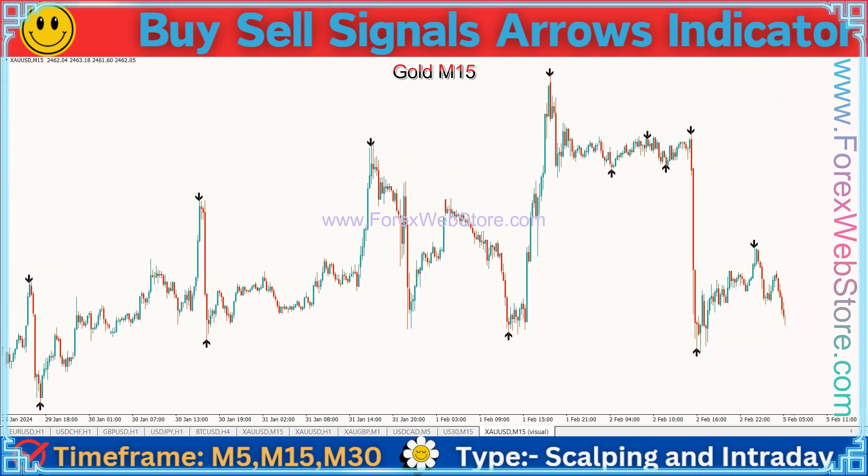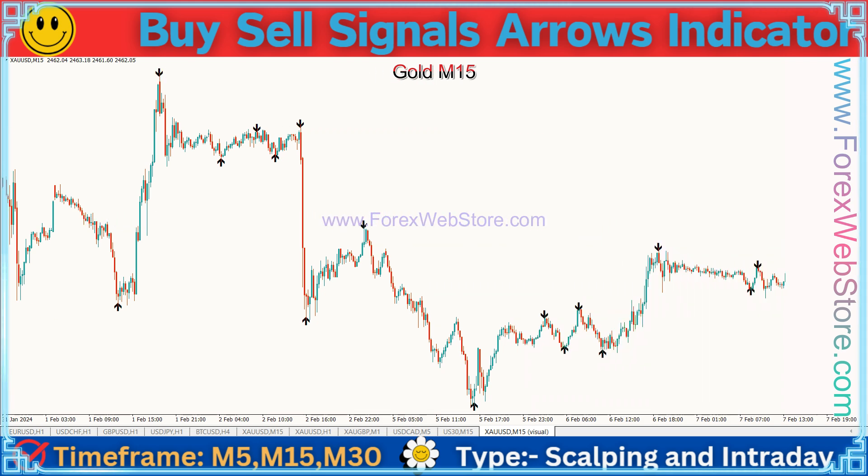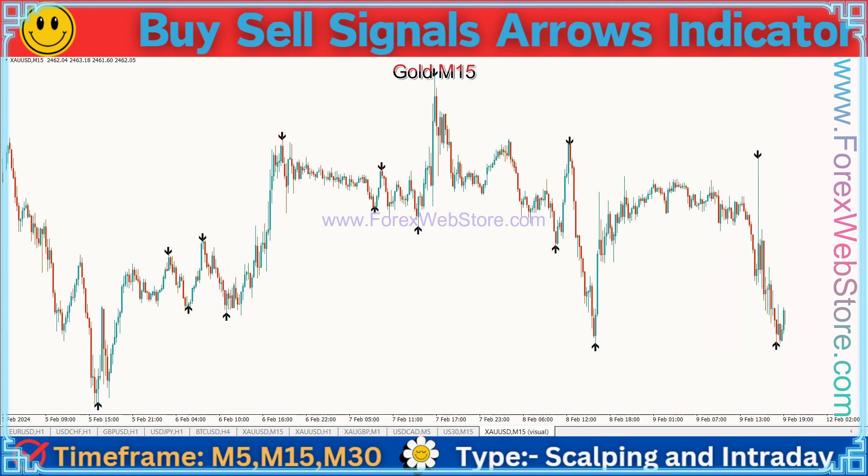This indicator works best on Gold M1, from which you can earn good dollars. I have named this the Buy Sell Signals Arrows Indicator so that you too can become a millionaire. This is the best indicator for scalping.